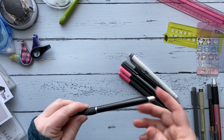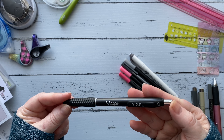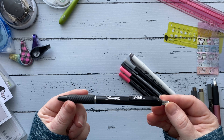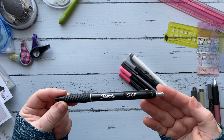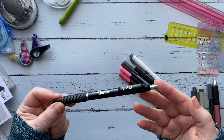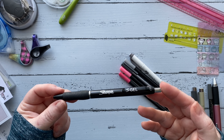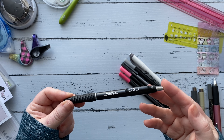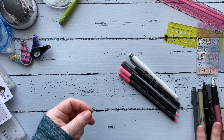The next pen is the Sharpie S Gel in 0.7 — you can see that it's a gel pen and I really like how it writes. I prefer the 0.7 in this one. I think they have a 0.5 and a 0.3 as well. That's it for the writing utensils specifically.